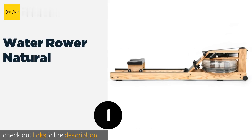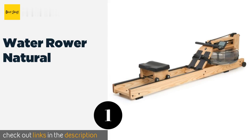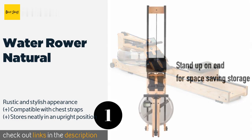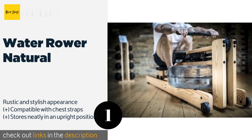Number one is the WaterRower Natural. The WaterRower Natural is designed with a liquid flywheel to simulate the feeling of real-life rowing. It is handcrafted from beautiful and durable ashwood and tracks workout intensity, stroke rate, and other key health metrics. The price is approximately $1,160.